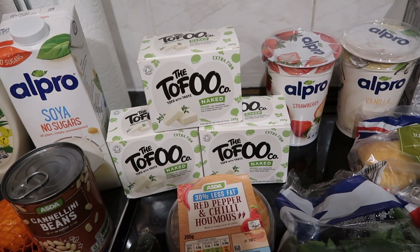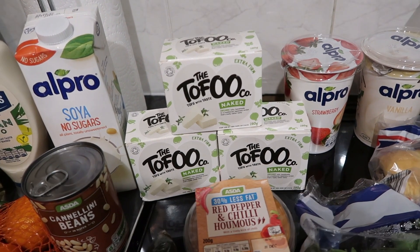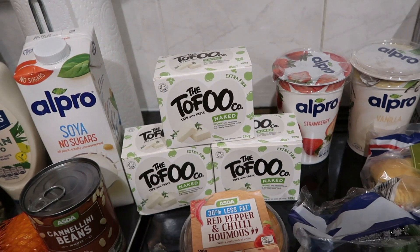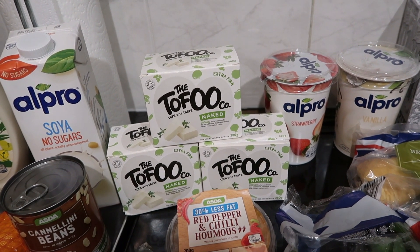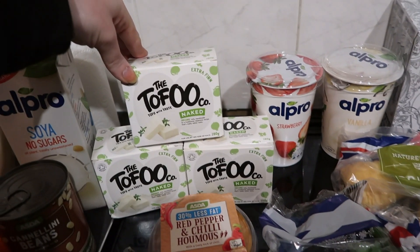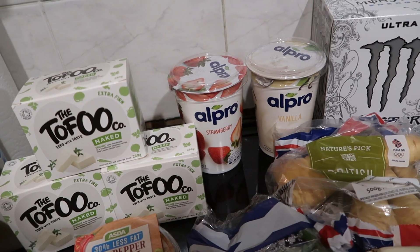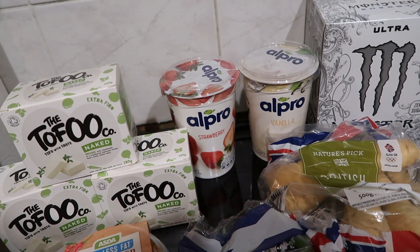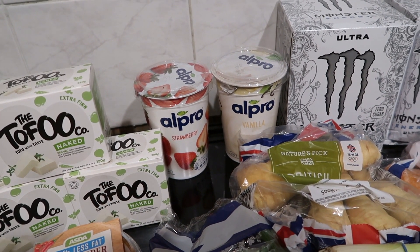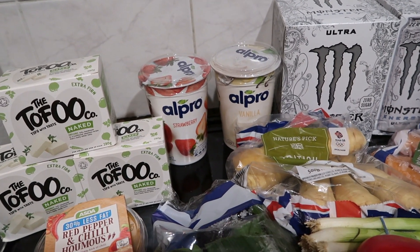I have three packs of tofu. These aren't the brand I usually buy but it's convenient that I don't need to press them like the Cauldron ones. I thought I didn't like the texture as much but I think I was imagining it — it tastes the same. I also got two Alpro yoghurts in my two favourite flavours: vanilla and strawberry. It's only about four syns for the whole pot and I never eat a full pot at once, so it works out well.